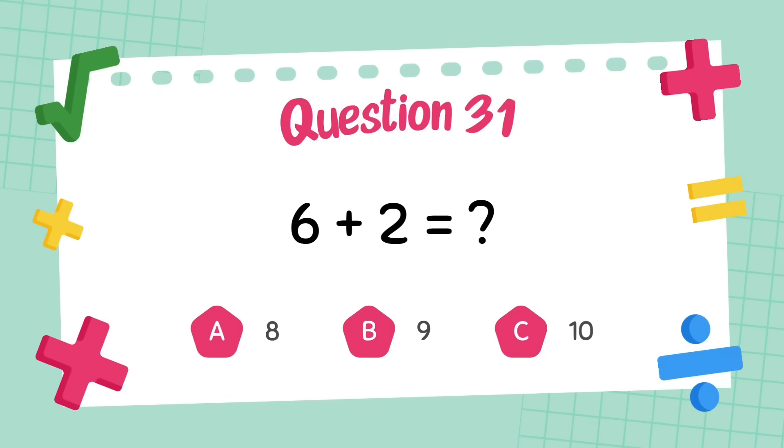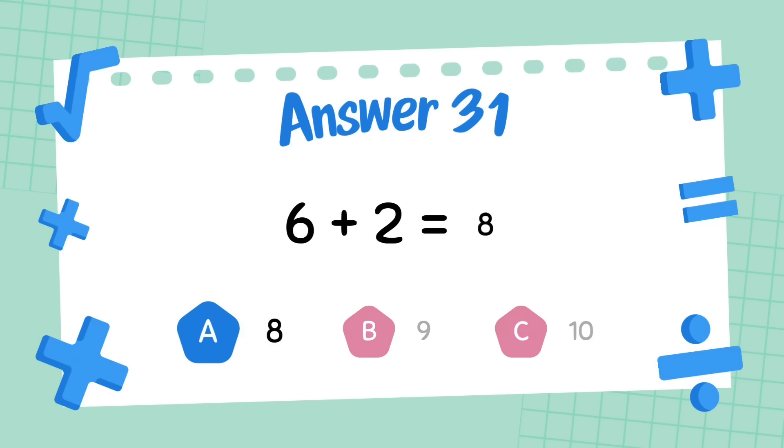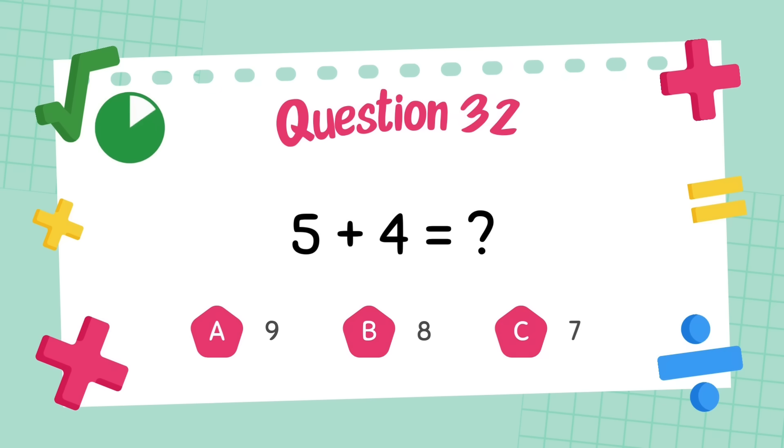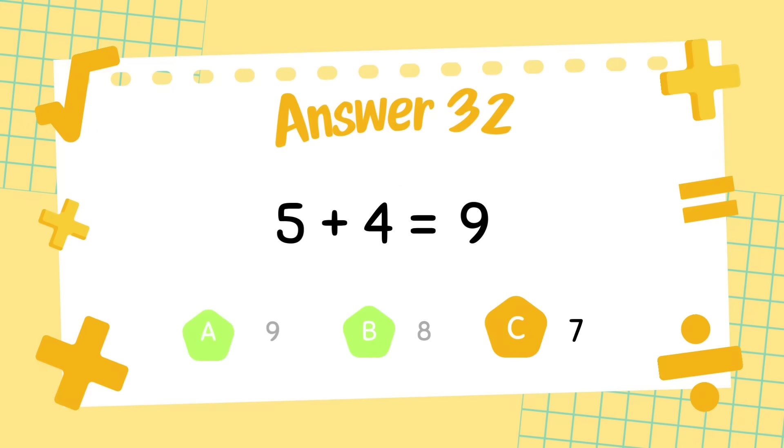What is six plus two? The answer is eight. What is five plus four? The answer is nine.